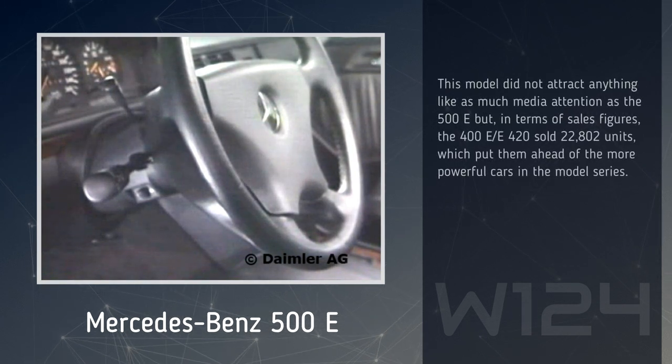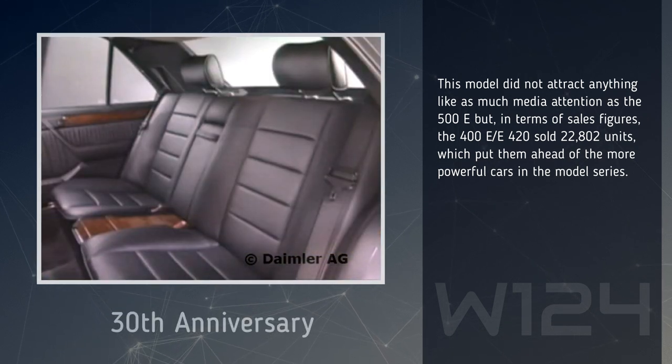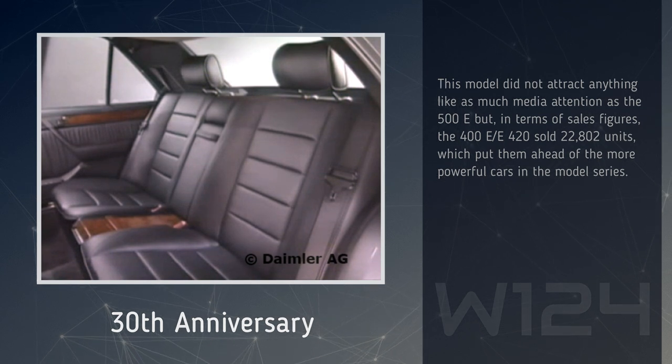This model did not attract anything like as much media attention as the 500E, but in terms of sales figures, the 400E and E420 sold 22,802 units, which put them ahead of the more powerful cars in the model series.